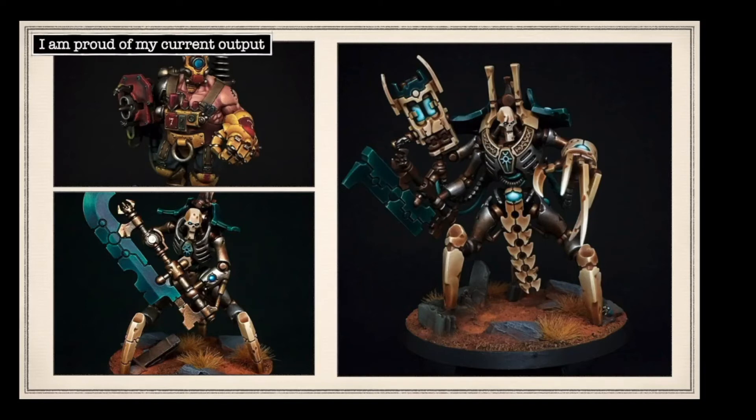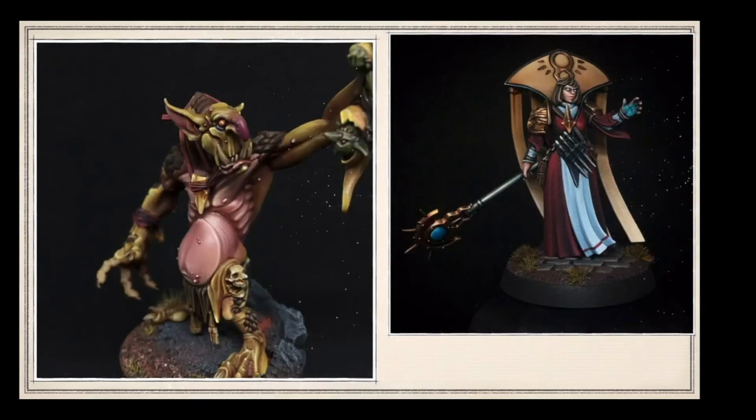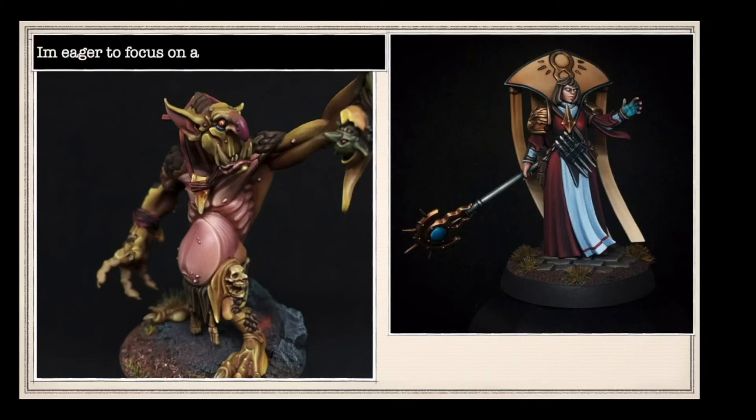He is proud of his current output - I would be too mate, I think you've done amazingly. He wants to get bigger and badder pieces, but I thought your Gargant was huge - surely that's pretty big! Love a good troll, although he's probably not very happy with that goblin. He wants to focus on a higher level of painting - it's understandable, I'd love to be better too. It's just trying to commit to doing that level across entire armies.